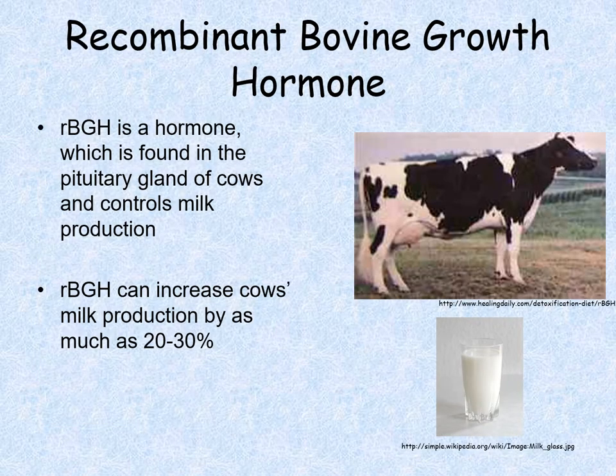We can also do what's called recombinant bovine growth hormone — a hormone found in cows that controls how much milk they make. People have taken this gene out of the cow and put it into bacteria. The bacteria then creates this hormone in large amounts, and farmers can give that hormone to their cows to cause them to produce more milk.